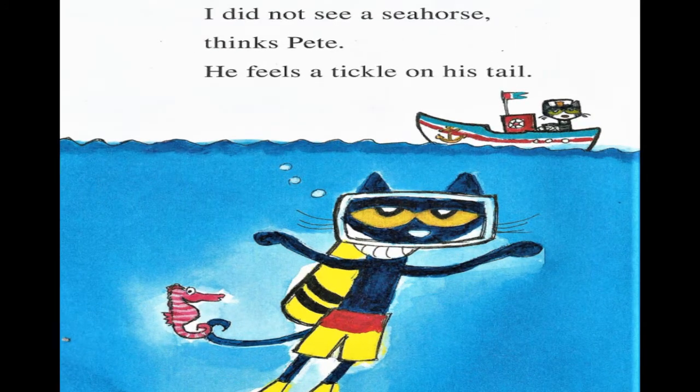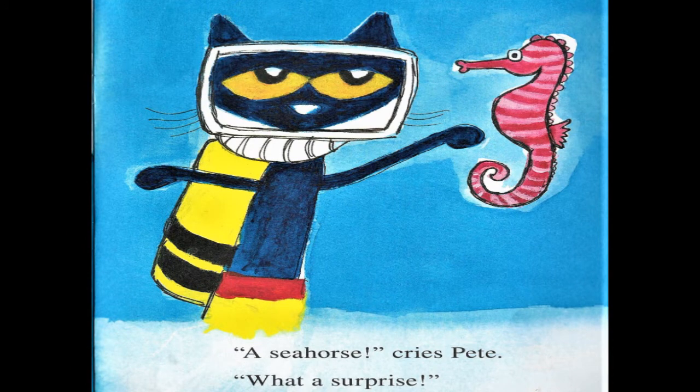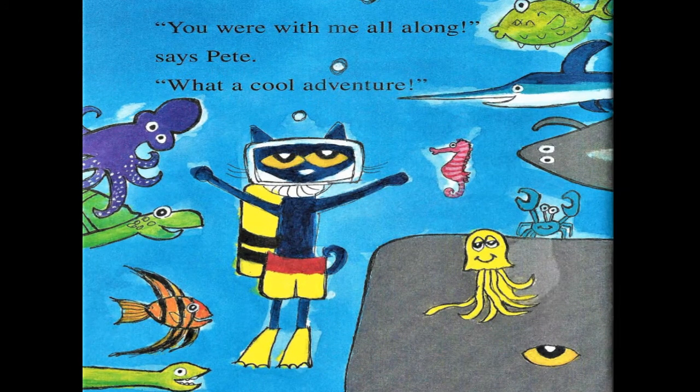"I did not see a seahorse," thinks Pete. He feels a tickle on his tail. "A seahorse!" Pete cries. What a surprise! "You were with me all along," says Pete. "What a cool adventure!"